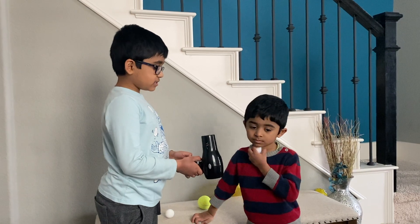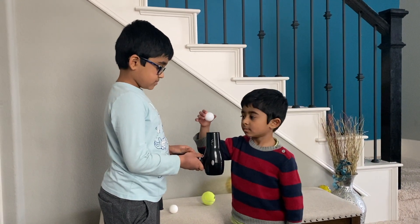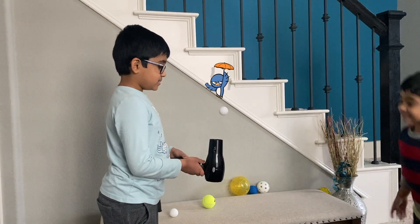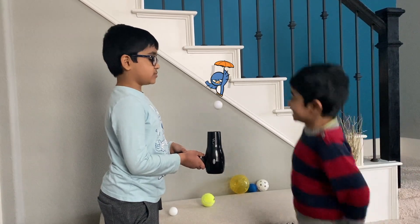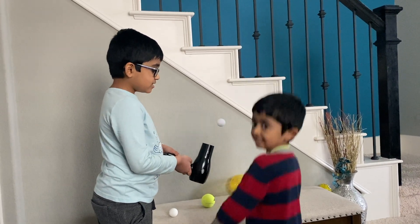Now we're going to use the toy golf ball. Look! This goes as well as the ping-pong ball.